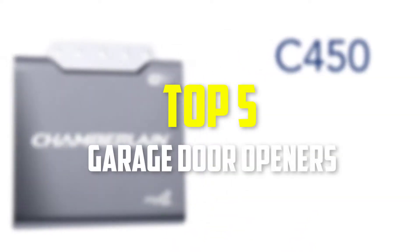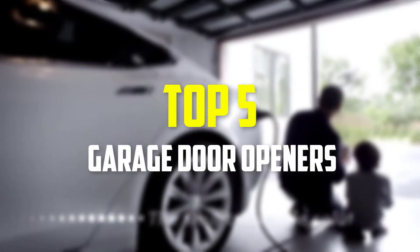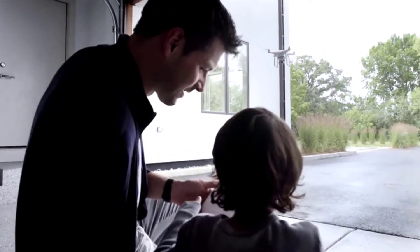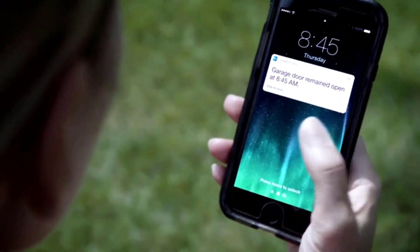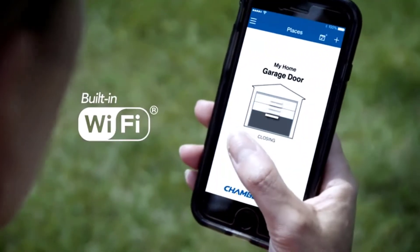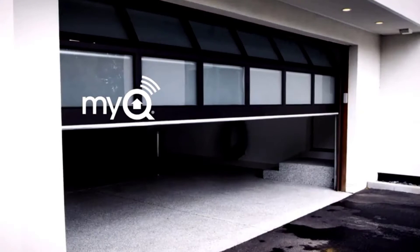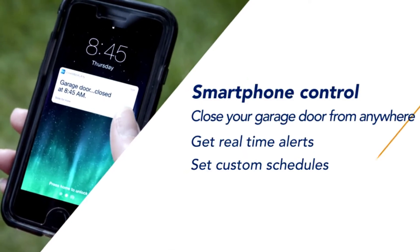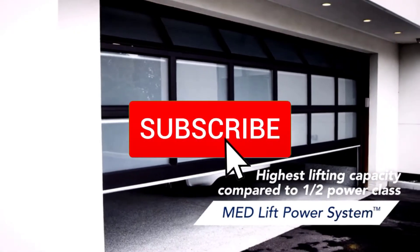Hey guys, in this video we're going to be checking out the top 5 best garage door openers available on the market for their true quality. I made this list based on my personal opinion and hours of research, and have listed them based on popularity, quality, price, durability, user opinions, and more. If you want to see more information and the updated price, you can check out the description below, and also make sure to subscribe for more reviews.